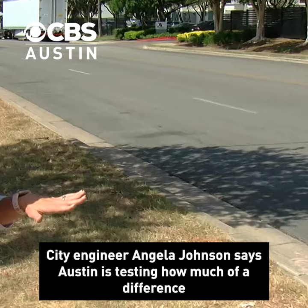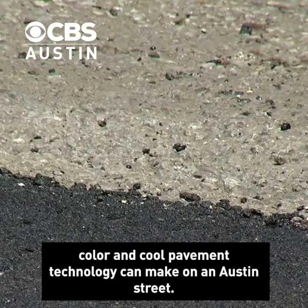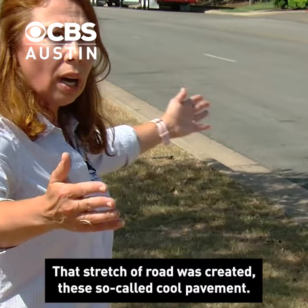City engineer Angela Johnson says Austin is testing how much of a difference color and cool pavement technology can make on an Austin street. That stretch of road was treated with a so-called cool pavement.